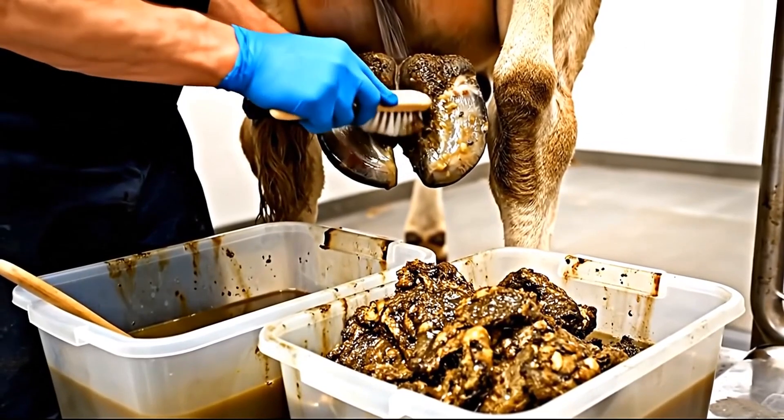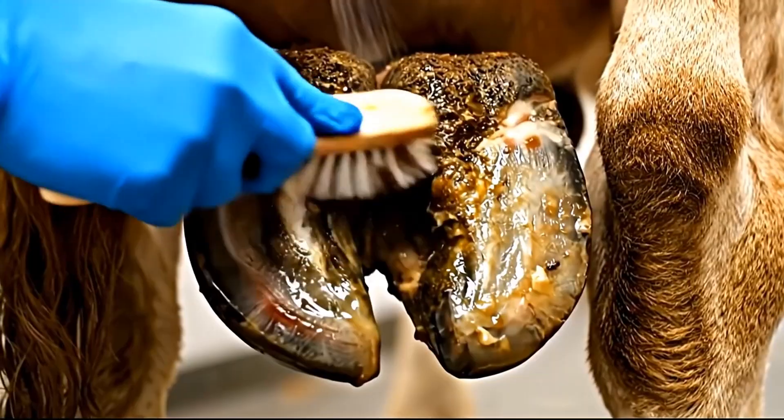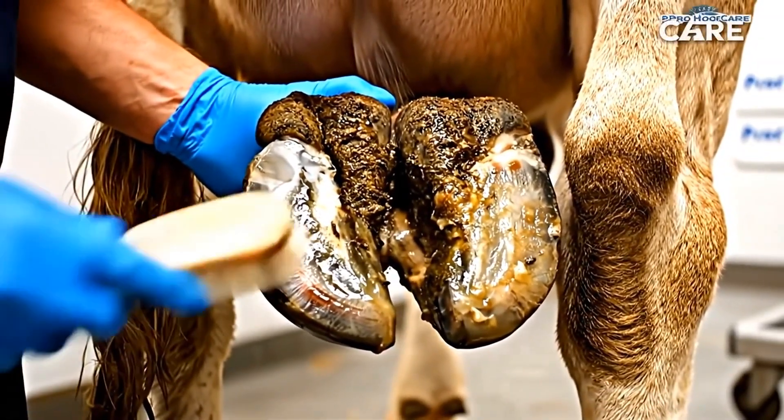Deep cleaning operation complete. Subscribe to Pro Hoof Care for more intensive deep cleaning operations. Hit the bell for notifications, because you never know when we'll encounter another massive infection.